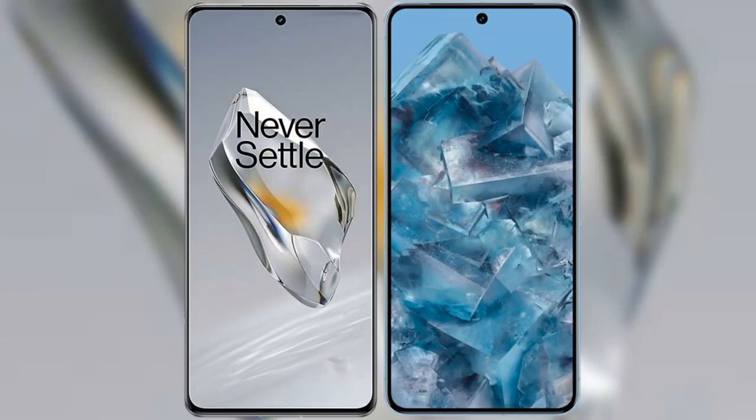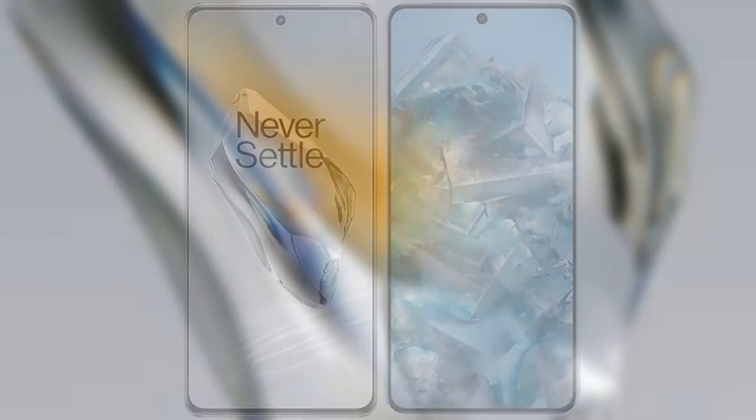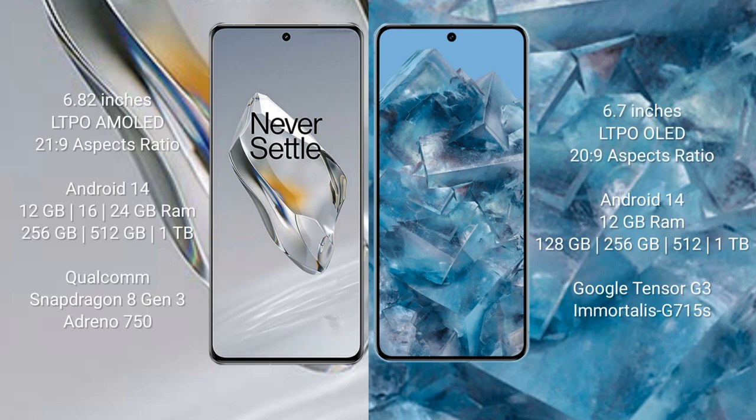I will compare the new OnePlus 12 with the Google Pixel 8 Pro. The OnePlus 12 comes with a 6.82-inch LTPO AMOLED display and an aspect ratio of 21:9. The Google Pixel 8 Pro comes with a 6.7-inch LTPO OLED display and an aspect ratio of 20:9.